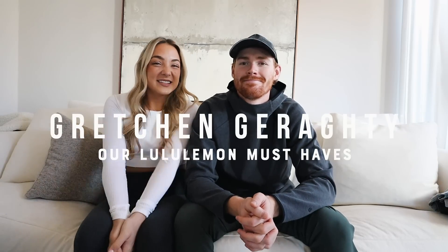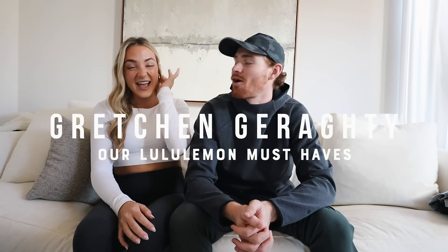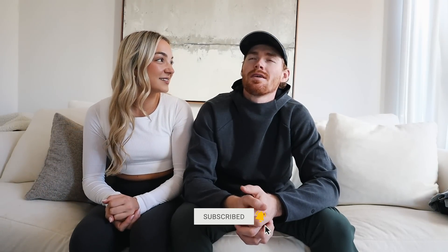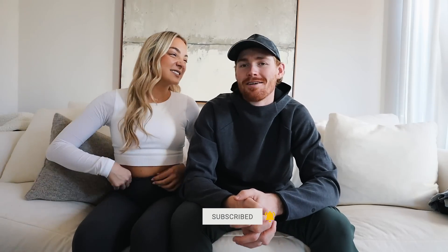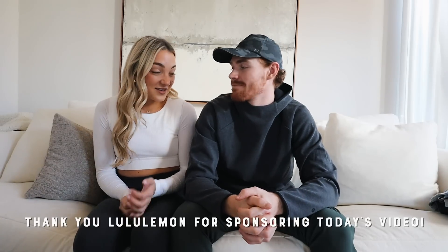Hey everyone and welcome to this video! This is so exciting — it's always exciting doing one of these videos. This is like our favorite topic: talking about Lululemon. We're Lululemon's number one fans. I bet there's other people out there that are just as obsessed, if not more. But we'd probably be up there.